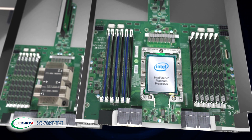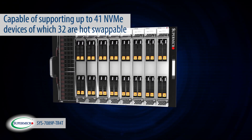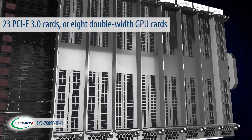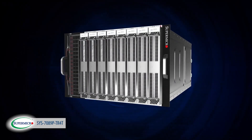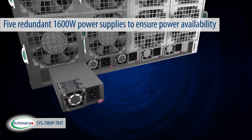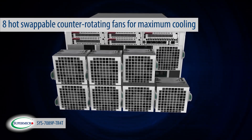To allow for maximum expansion and flexibility, the 8-socket super server is capable of supporting up to 41 NVMe devices, of which 32 are hot-swappable, 23 PCI Express 3.0 cards or 8 double-wide GPU cards. The 8-socket super server utilizes five redundant 1600 watt power supplies to ensure power availability and eight hot-swappable counter-rotating fans for maximum cooling.